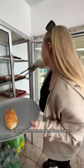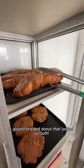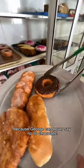The ladies who worked here highly recommended the donuts, so we grabbed an apple fritter because that's always a go-to donut for me, a glazed braided donut that looked so soft, and a chocolate frosted donut because George can never say no to chocolate.